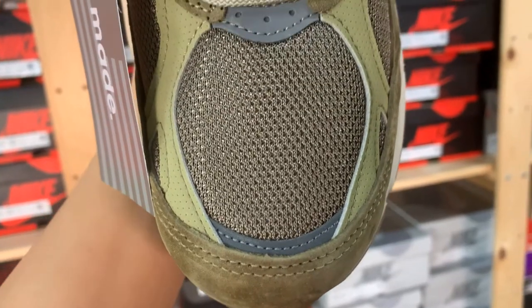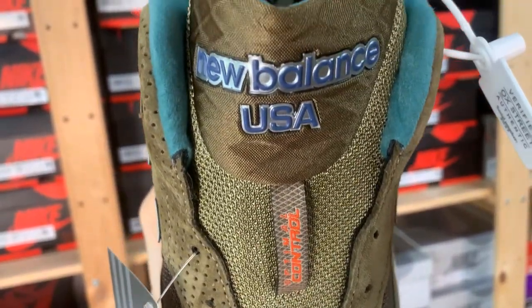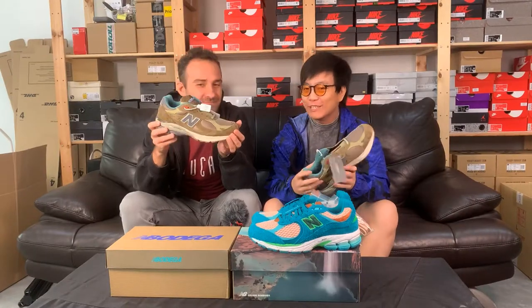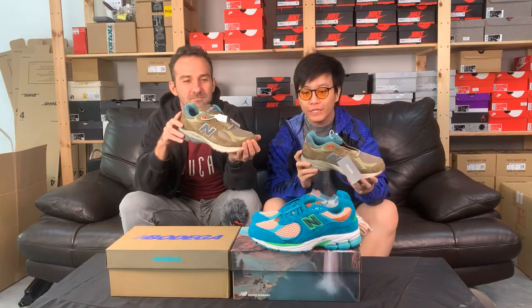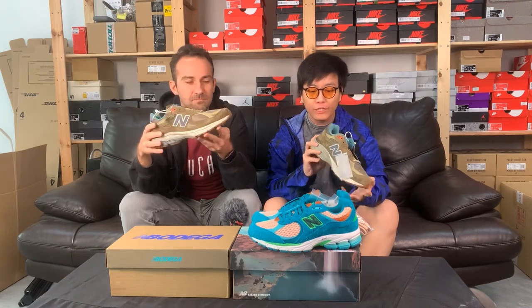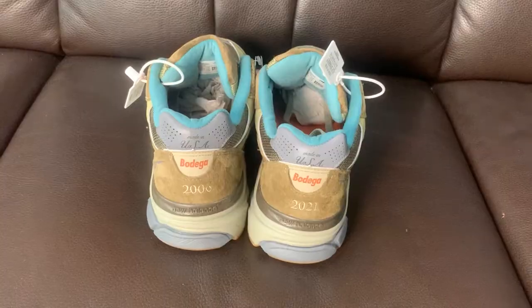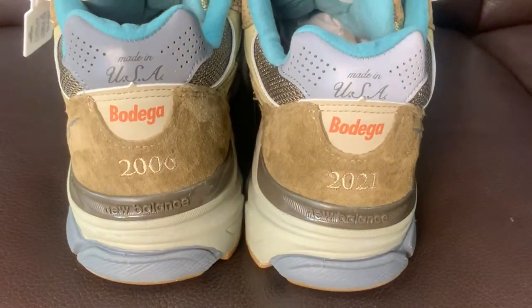This makes for a very masculine and versatile sneaker, great to wear with shorts. The Made in USA branding is smart — they do deliver on that promise. You can expect premium materials and top-of-the-line construction. There's very subtle Bodega branding at the back with the Made in USA slogan, and they have 2006 and 2021 on this one.